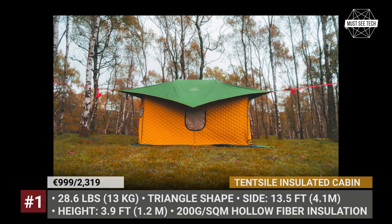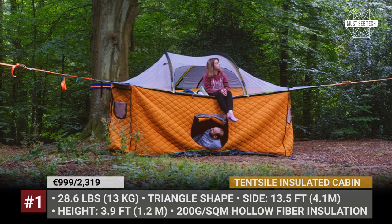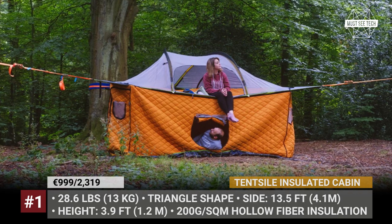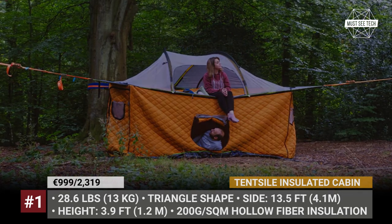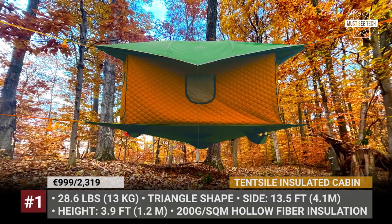By the way, if you already own a three-person tent or stack from Tentsile, the cabin could be purchased separately. Or if you want to save up even more cash, go for a three-person inner quilt that could cozy up multiple Tentsile products.